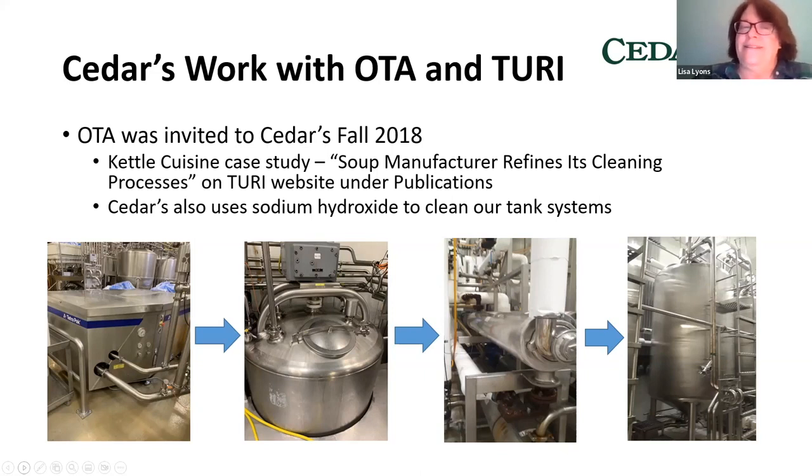Kettle Cuisine makes soup in stainless steel tanks, and we're making hummus in stainless steel tanks. They were using sodium hydroxide and were interested in finding safer alternatives. I read that case study in 2018, and that's what started the idea in the back of my head for four years to maybe work with the Turi Lab ourselves. We currently use a lot of sodium hydroxide and some other chemicals to clean our tank system.